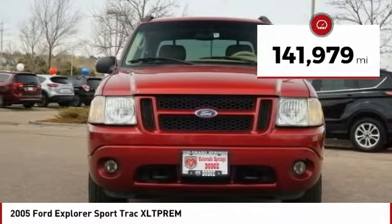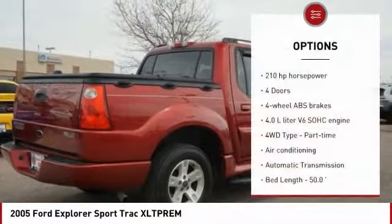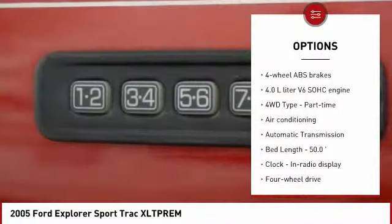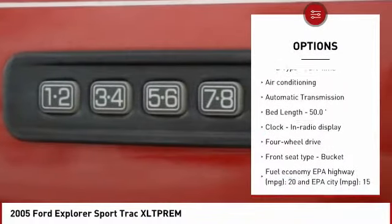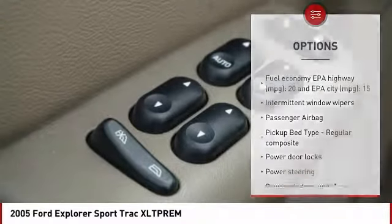This vehicle has less than 145,000 miles. Here are some of this vehicle's great options: passenger airbag, air conditioning, power steering, automatic transmission, power windows, power door locks, tachometer, privacy glass.